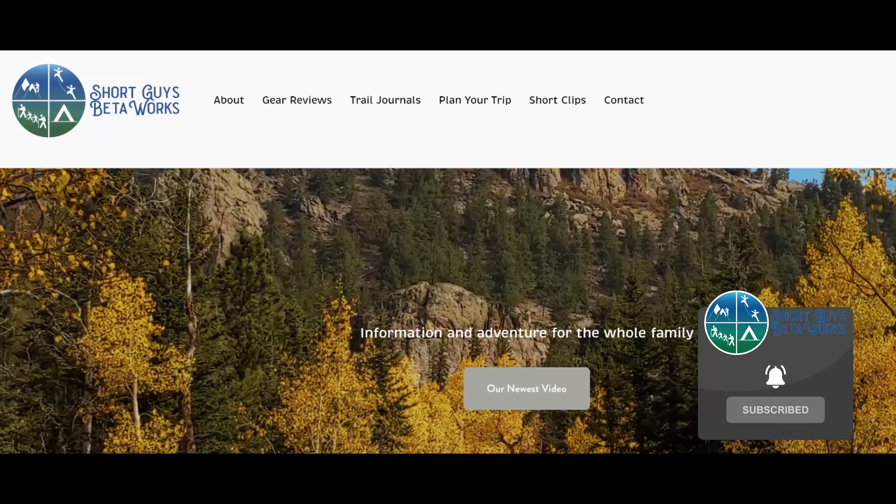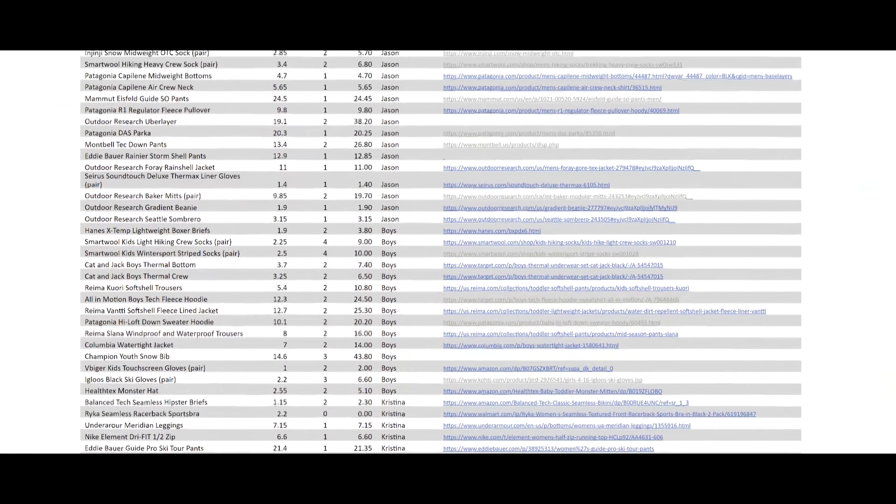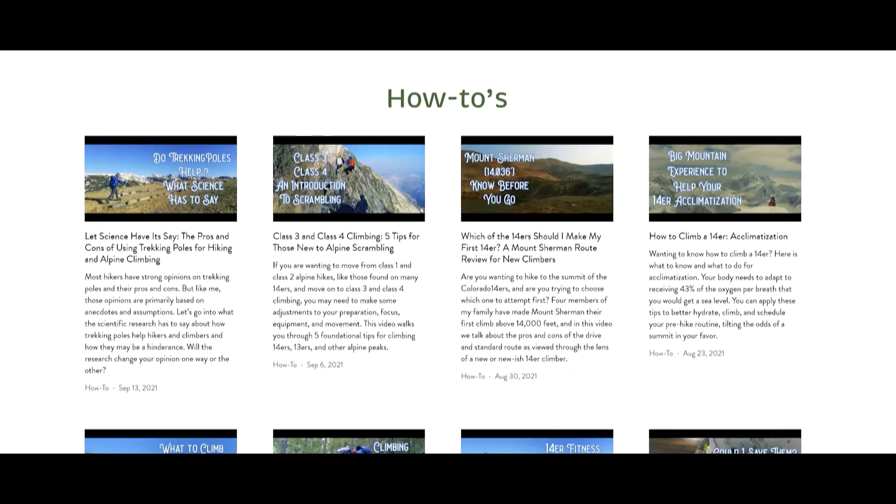Thanks for coming to the end of this video. Please hit that like button, ring that bell and subscribe, and check out our website at shortguysbetaworks.com to find gear lists, all of our videos, and additional thoughts and information. Do you have any must-do activities as you prepare for your hikes and climbs? Let us know in the comments. See you next week and keep on getting more out of that big outside.